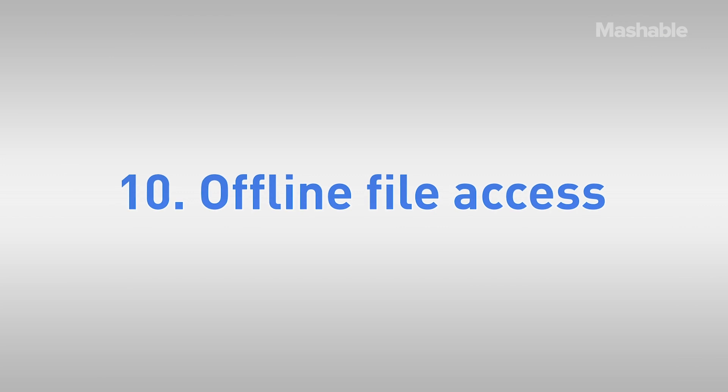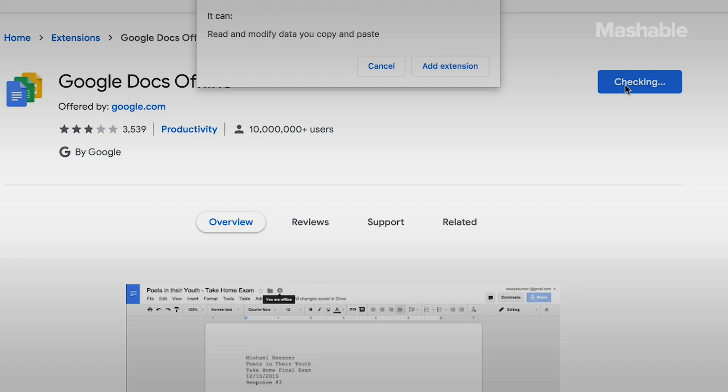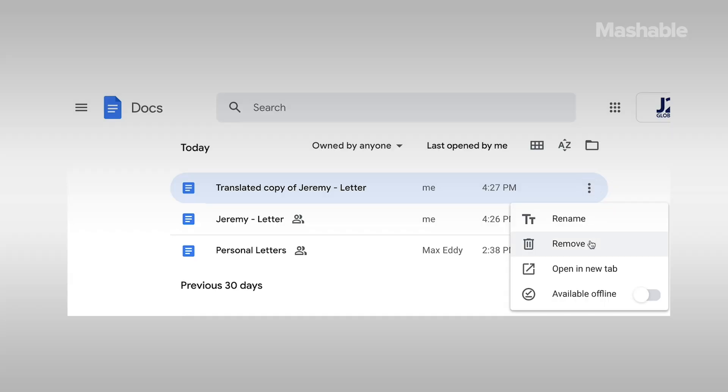Ten: access Drive files offline. No Wi-Fi? No problem. To get access to Google Drive offline on desktop, you first need to install the Google Docs Offline Chrome extension, then go to Google Drive settings. Check the box next to "Create, Open and Edit your recent Google Docs, Sheets, and Slides files on this device while offline." That activates the service, but you'll have to select which files you want offline. Navigate to drive.google.com, right-click on the docs you want — or press Shift+Ctrl or Command for multiple files — and toggle Available Offline to On.